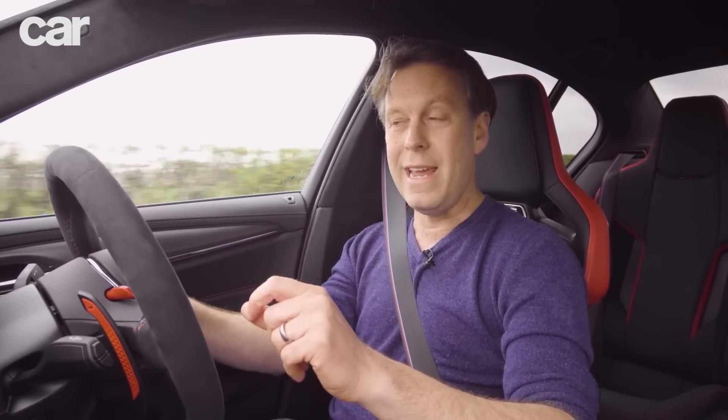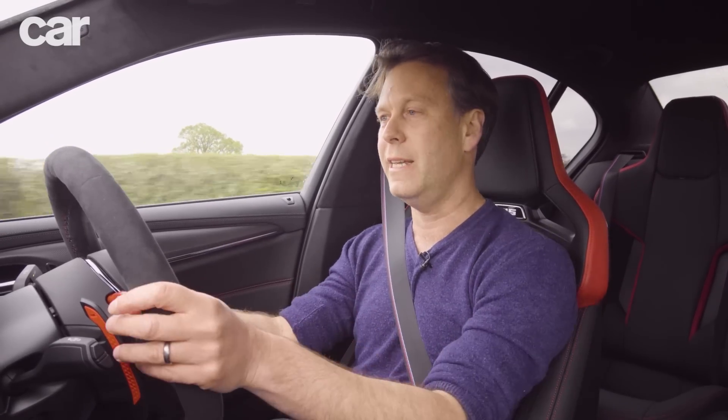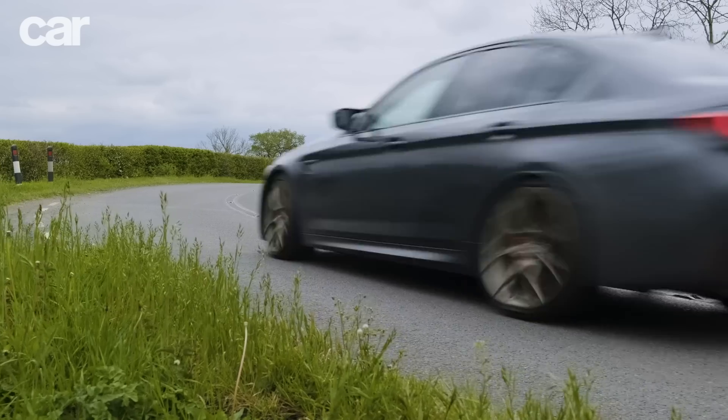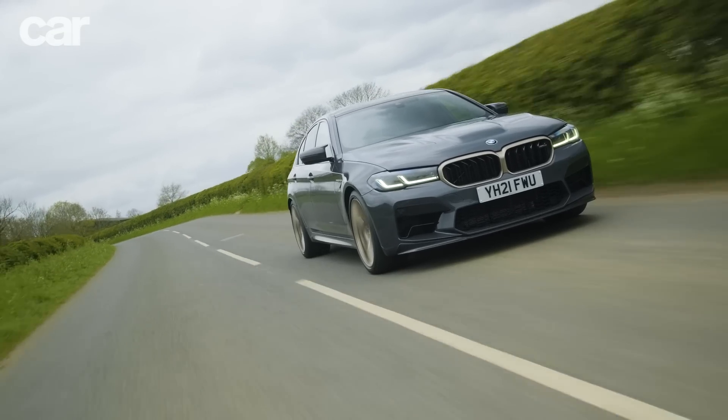But that's only 95 kilos heavier than the M3 - and that's the M3 with rear-wheel drive only and two fewer cylinders. So it's pretty close to that M3, and of course while it's reasonably similar on weight, it's a lot more powerful.